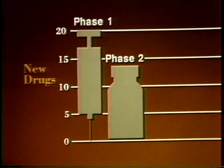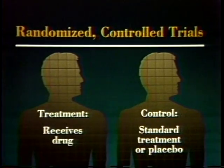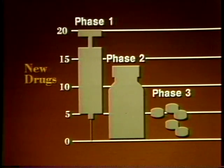Of every 20 drugs for which companies seek FDA approval to test in humans, only about 13 or 14 successfully complete phase one trials and go on to phase two. Phase two studies involve up to several hundred patients who have the disease or condition for which the drug is intended. These studies show whether the drug is effective and whether there are any side effects and risks for people after a short period of use. Most phase two studies are randomized controlled trials — a treatment group receives the drug, while a control group similar in age, sex, and disease state receives either standard treatment for the disease or a placebo. Often phase two studies are double blind: neither the patients nor the researchers know who is getting the experimental drug. Of every 20 experimental drugs, only about seven survive phase two to go into phase three testing.